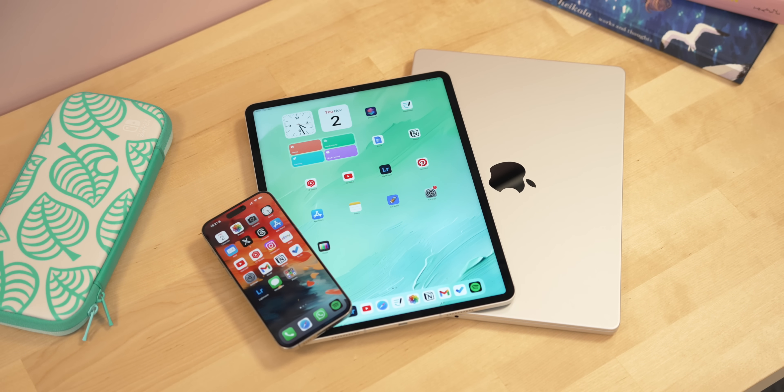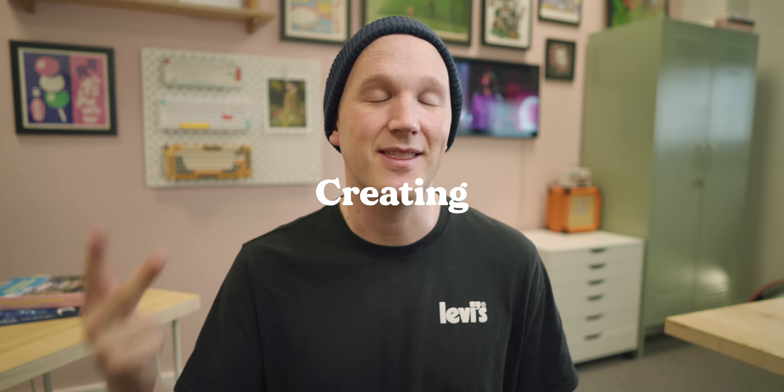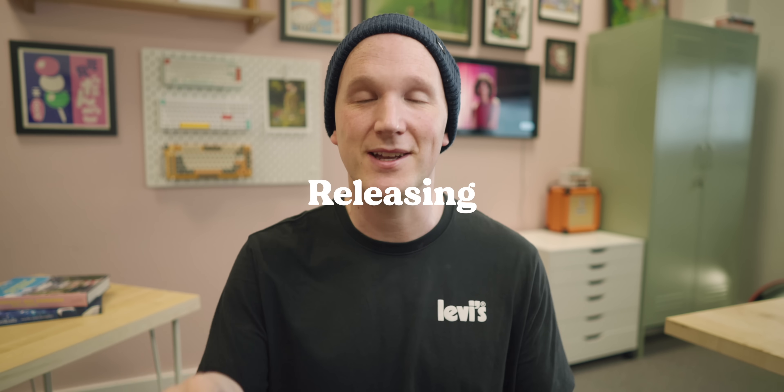All of those devices feed into the three distinct ways I make my content. First is planning, second is creating, and third is releasing.